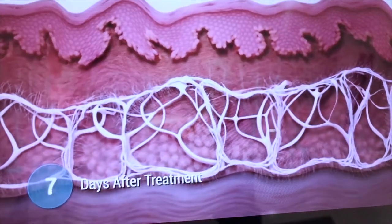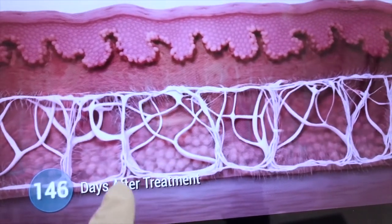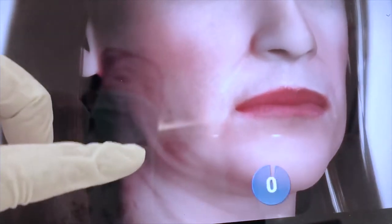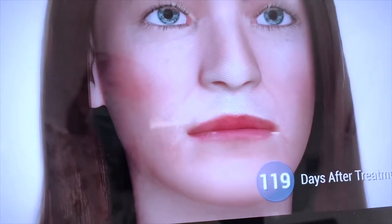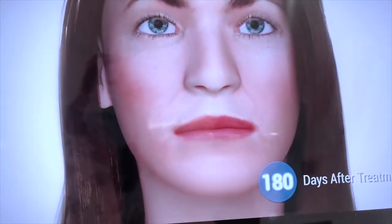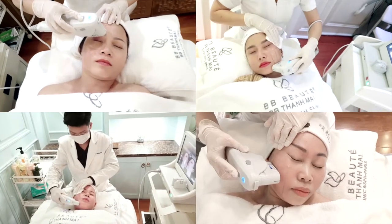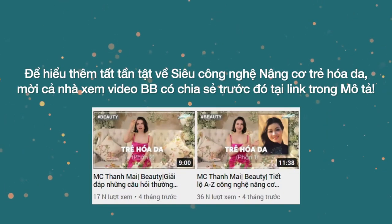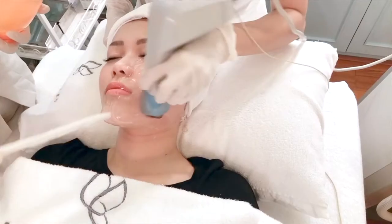Collagen được tăng sinh và tất cả collagen là của tự nhiên của cơ thể. Việc tăng sinh collagen như này sẽ giúp cho làn da được bổ sung collagen, cấu trúc da được nâng đỡ và càng ngày càng thắt chặt lại, săn lại và căng ra. Những nếp nhăn ở phía trên sẽ mất dần vì cấu trúc bên dưới đã được đầy lên. Sau khi điều trị sẽ thấy khoảng 10–15% hiệu quả, và từ 3 đến 6 tháng thì hiệu quả sẽ tự nhiên hơn.